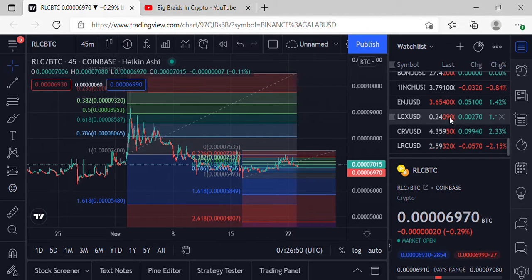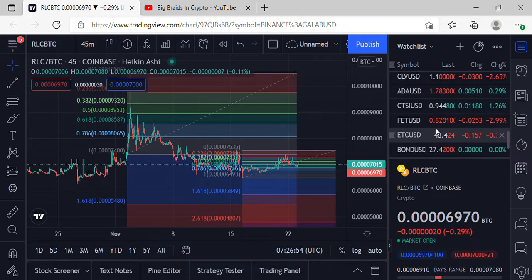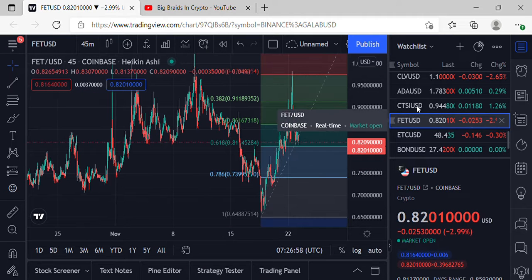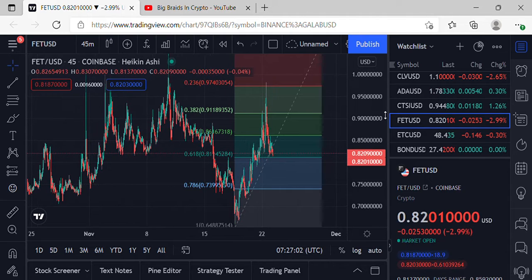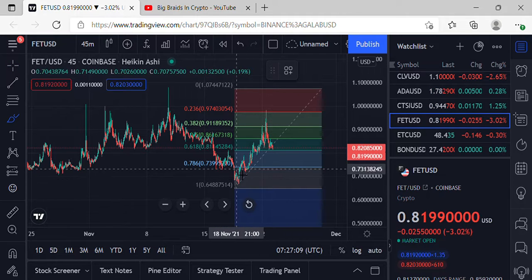Welcome to Big Braids Crypto. I'm your host Mr. Big Braids, coming to you live from a reservation somewhere. We're going to continue videos — we'll start with FET. Somebody wanted to have a decent look at FET, so we put it up on the watchlist. We're getting quite a few different coins up on the wall, and FET's been a while since we've had any of that going on.